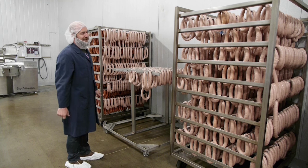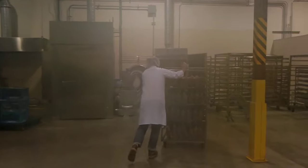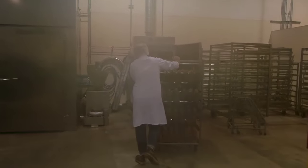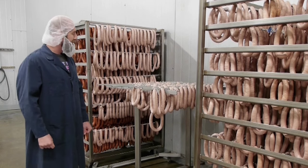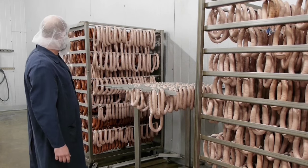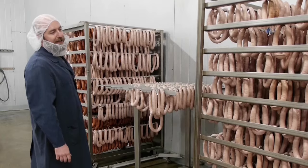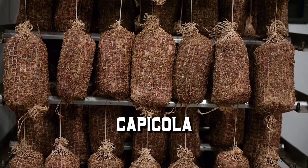Just a few of the sausages we've produced today in here to chill. Right when they get here tomorrow morning, we can wheel these into the smokehouse and get the process going. We have our horseshoe kielbasas, some smoked chorizo andouille, smoked quesachriner, and at the end down there we have some capicola.